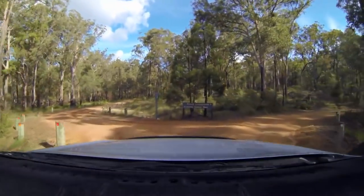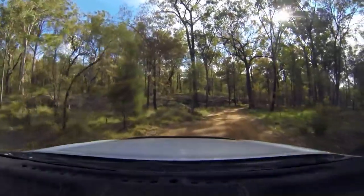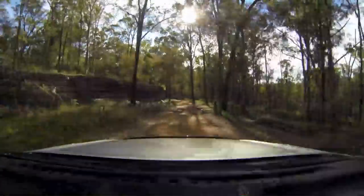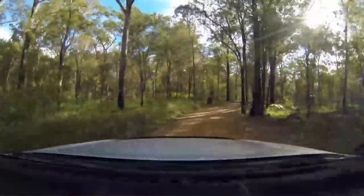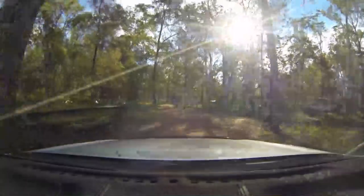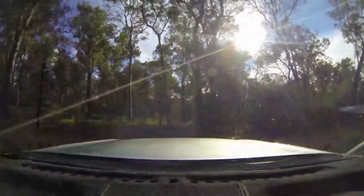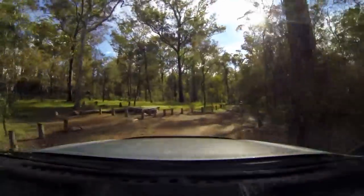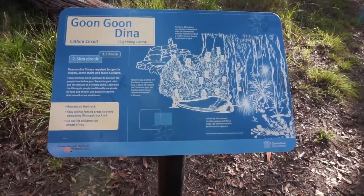Alright, here we go into the Munal Campground. Let's see what it looks like. Now we've made it to camp, we're going to head out onto the cultural circuit walk.